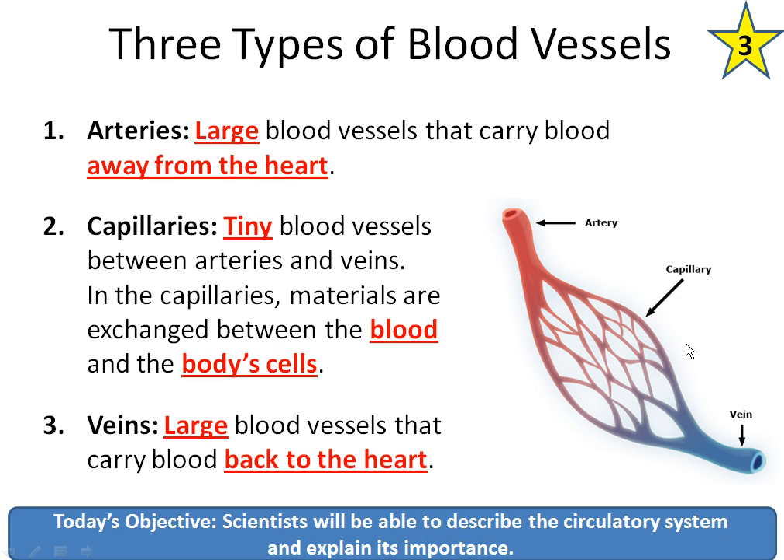The capillaries, which we can see here, are the tiny blood vessels between arteries and veins. In the capillaries, materials are exchanged between the blood and the body's cells. Capillary walls are incredibly thin — only about one cell thin — so oxygen and nutrients can really easily go out of a capillary wall and directly into your cells. Finally, veins are the large blood vessels that carry blood back to the heart. If you hold up your arm and squeeze your hand, you'll probably notice some blue lines sticking out. Those are veins, and it's not actually blue blood — it's just really dark blood because blood that's already dropped off its oxygen is very dark.